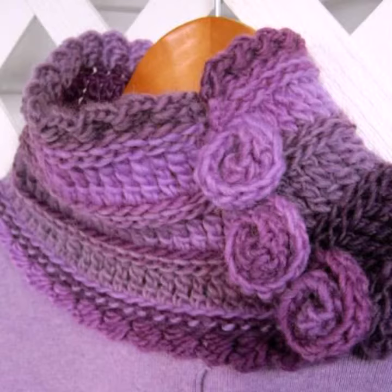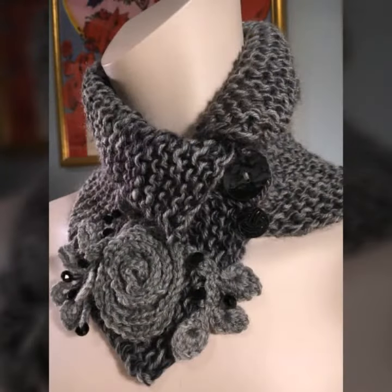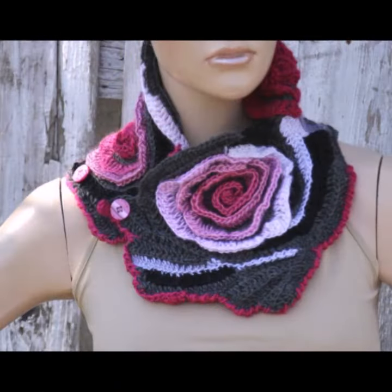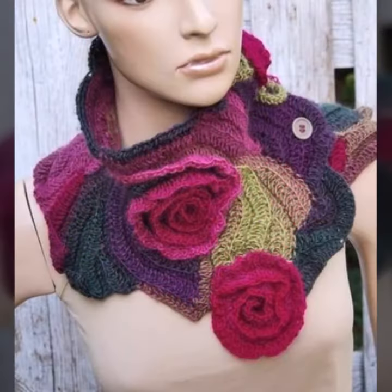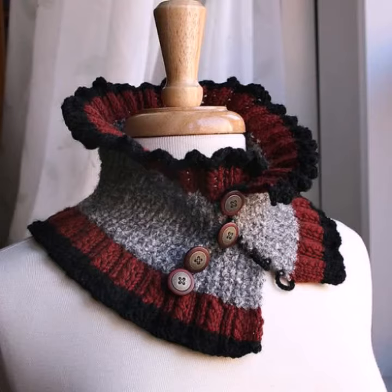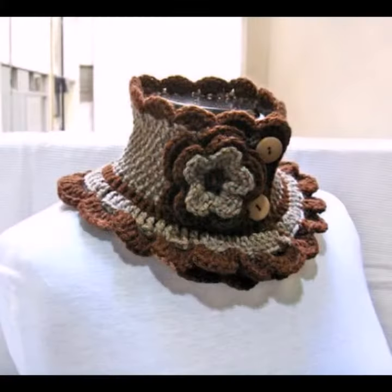If you want to buy these very beautiful neck warmers, then I will tell you some website names like AliExpress, ibiba.com, Etsy.com, and Amazon. Washable neck warmer designs, beautiful designing ideas, beautiful color combination contrast.